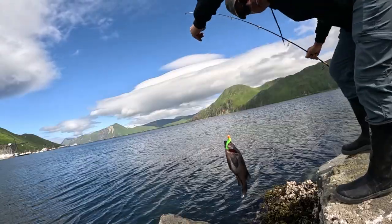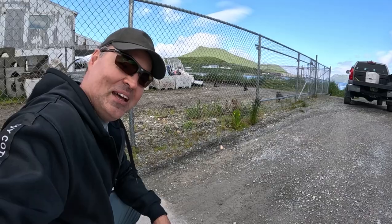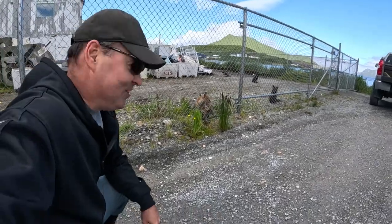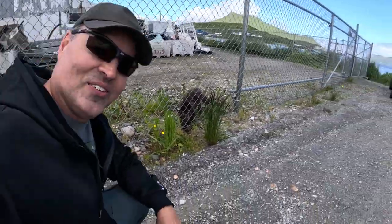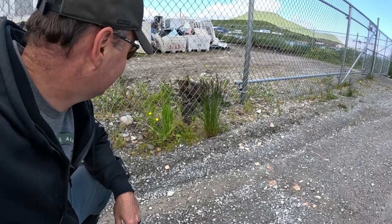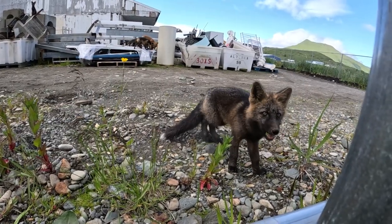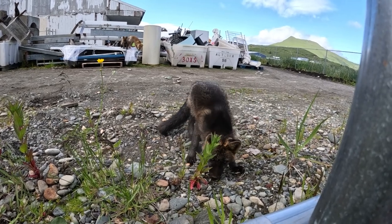Dutch Harbor is famous for their foxes. Baby foxes in Dutch Harbor, Alaska — one of the great things about living here is right here. They're not worried about us at all; they see people all the time. These beautiful baby foxes are not afraid of me at all. They're just eating and curious — they're probably about six or seven months old, maybe even newer than that. Hey, little fellas!